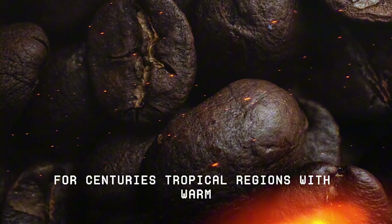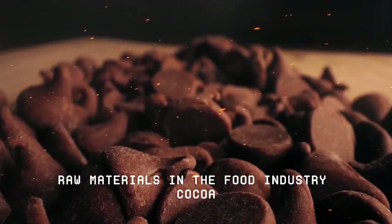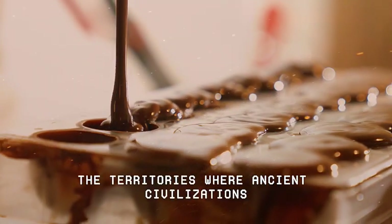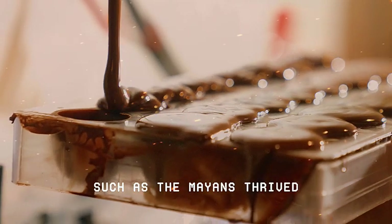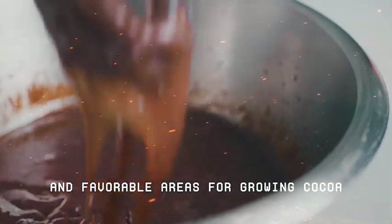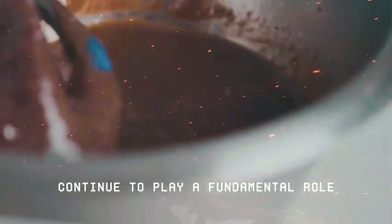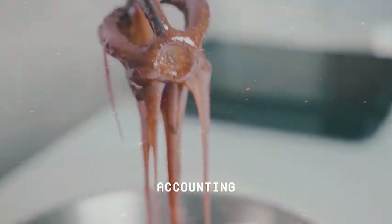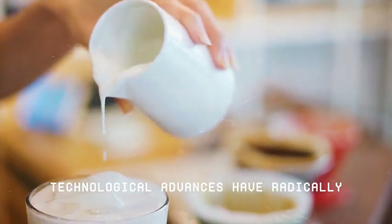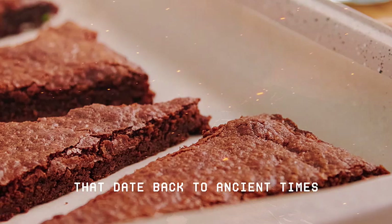For centuries, tropical regions with warm, humid climates have been the ideal breeding ground for one of the most valuable raw materials in the food industry — cocoa. Among these regions, the territories where ancient civilizations such as the Mayans thrived stand out. These people not only inhabited one of the most fertile and favorable areas for growing cocoa, but they were also pioneers in its cultivation and use. Even today, these same regions continue to play a fundamental role in the global supply of cocoa beans, accounting for a significant portion of world production. Surprisingly, although technological advances have radically transformed the food industry, the beginning of the chocolate production chain still preserves practices that date back to ancient times.